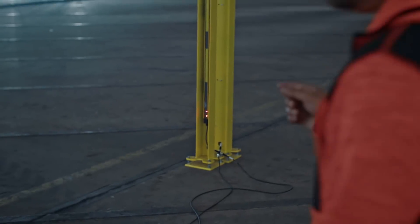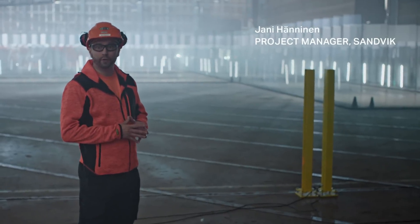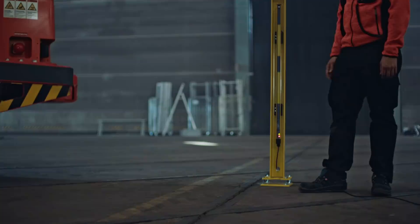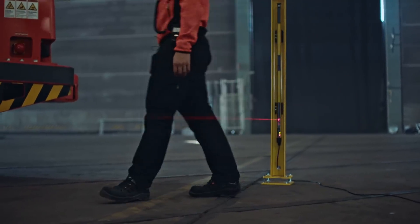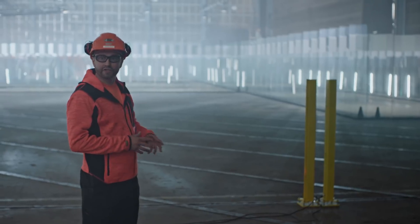The safety curtains are exactly the same ones that we are having in the real application, what we are delivering to the customer mines. So it's based on laser beam. And if you are trying to go through it, it breaches the laser beam and then the loader and the system shuts down.